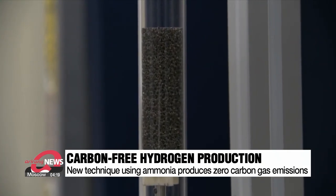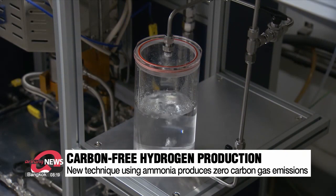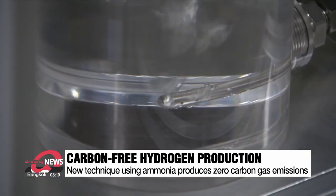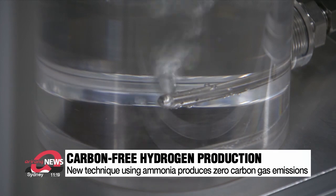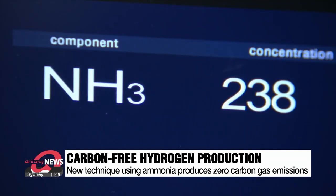It created a chemical reaction and as a result, they were able to acquire a type of gas comprised of 99.97 percent hydrogen. The only emissions are a microscopic amount of ammonia gas, which the team says can be recycled to create additional hydrogen.